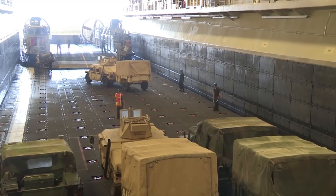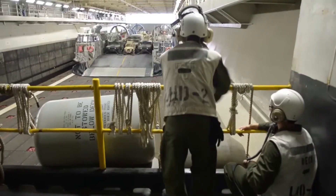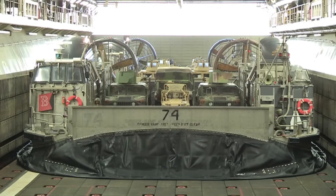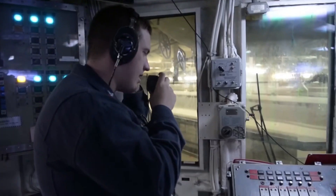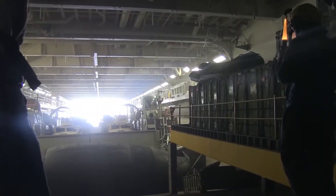Engineers tried to fix it — they replaced engines, made the frame stronger, and patched holes. But every fix was only temporary. The LCAC wasn't just getting old; it was obsolete. So in 2010, the Pentagon faced a hard truth: the legendary hovercraft couldn't be saved. It had to be replaced.